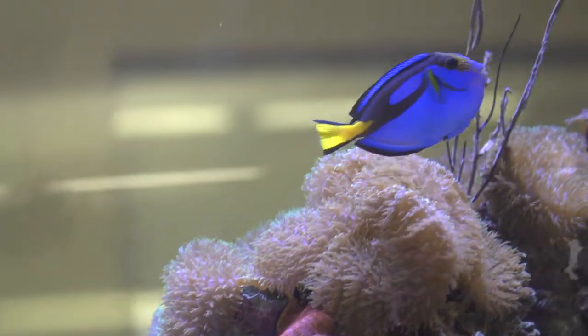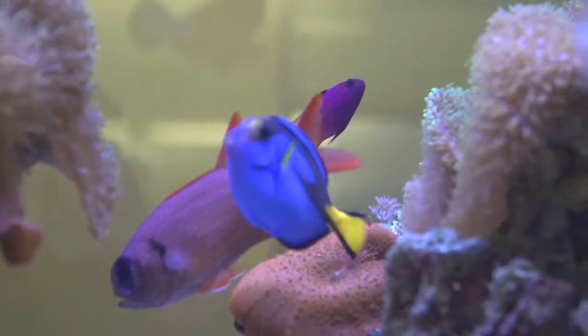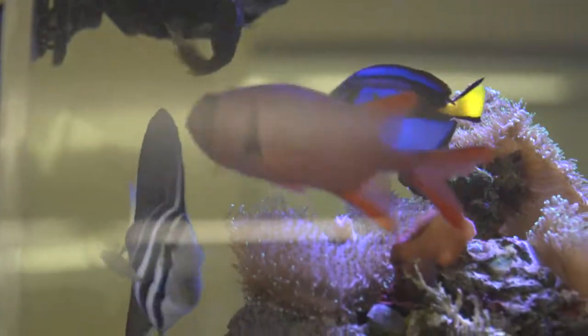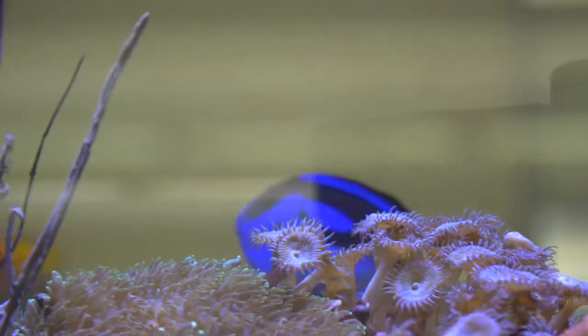The Regal Blue Tang is a surgeonfish found all across the Indo-Pacific. They are somewhat social and are usually found in pairs or in small groups with other surgeonfish and tangs. They have a sharp and venomous spine at the base of their caudal fin to protect themselves from predators.